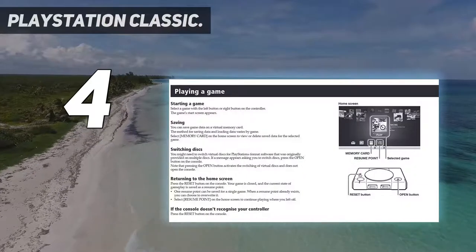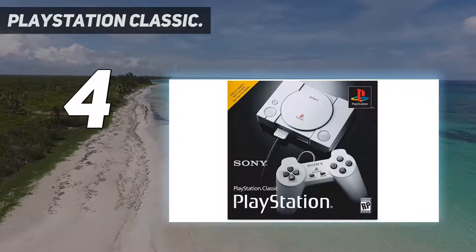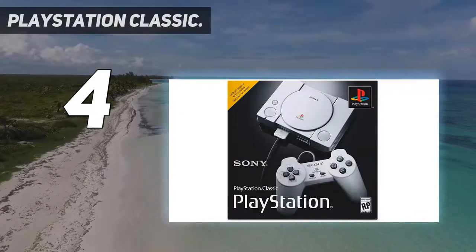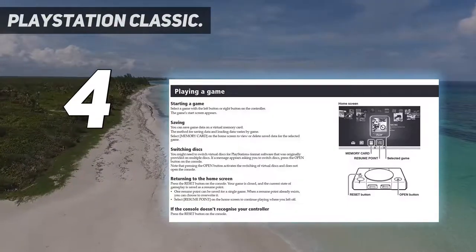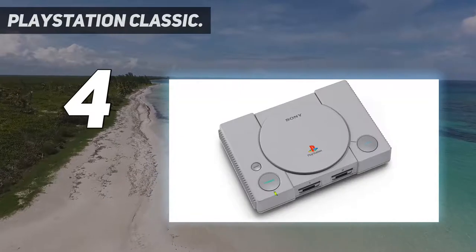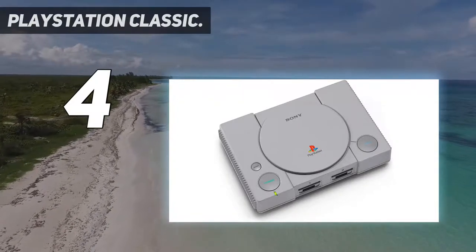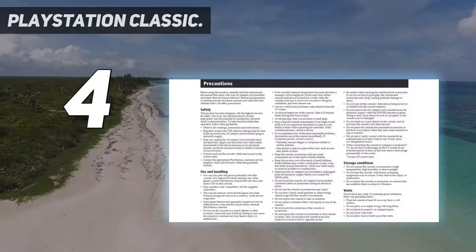PlayStation Classic also features the same famous logo, button layout, and outer packaging. But this mini console is approximately 45% smaller than the original PlayStation and includes an HDMI cable to connect directly to a TV. PlayStation Classic is the perfect console for retro-loving fans, and for a new generation wanting to experience the dawn of PlayStation for the first time.